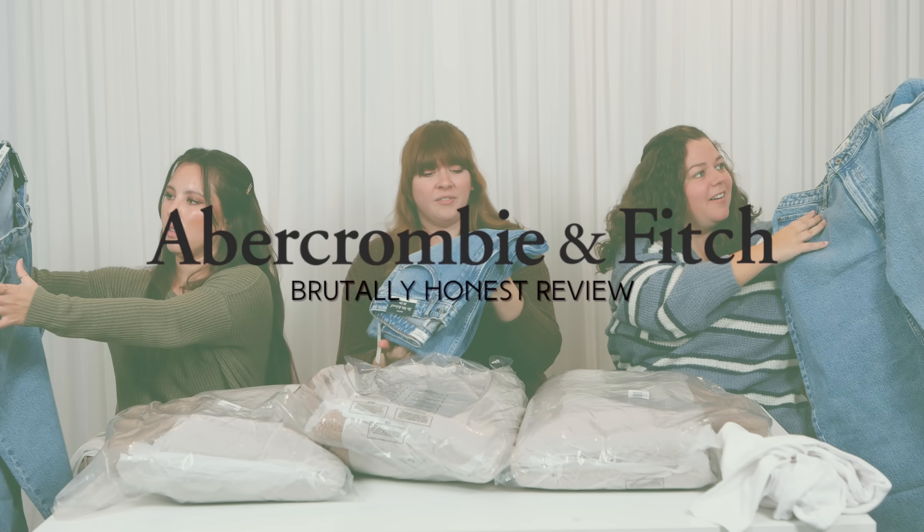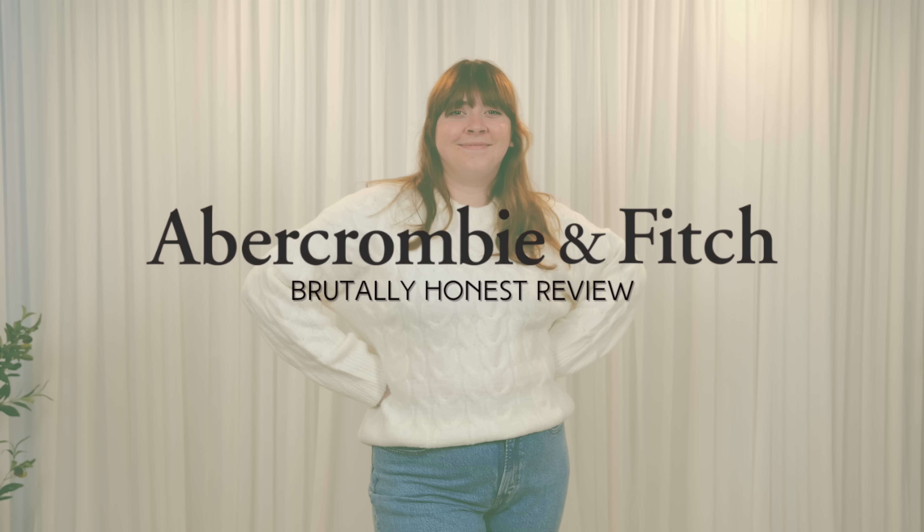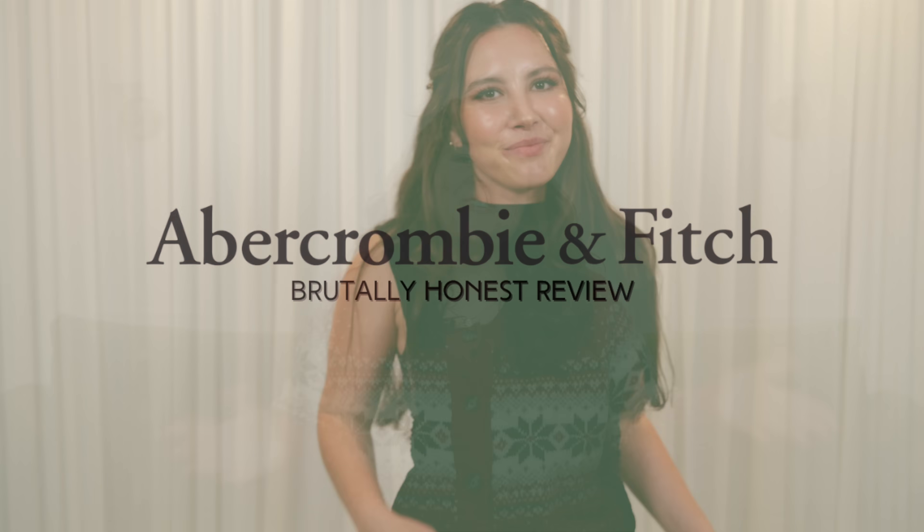Hello, friends, and welcome to another video! Today we're trying a bunch of clothes from Abercrombie. Abercrombie is kind of in the midst of a big comeback — they've definitely had a resurgence in popularity, especially on social media, and this has been something you guys have been requesting for a while. So today is finally the day. We're trying everything in three different sizes so you can see how it all works on a variety of bodies.